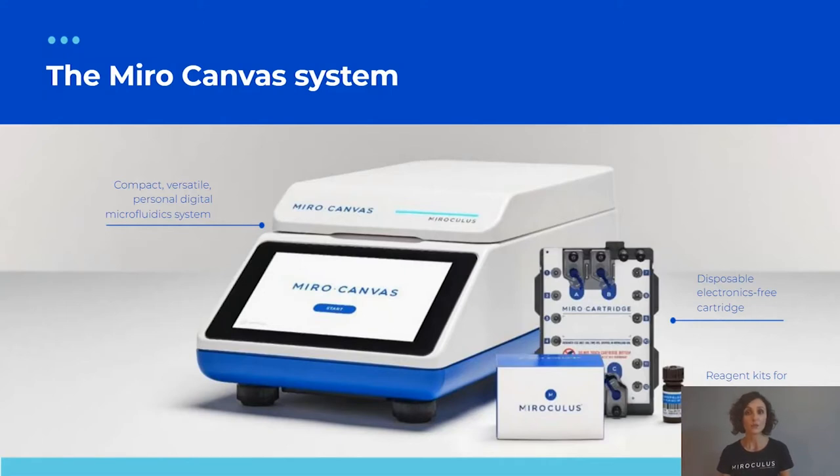Miro Canvas comes with software that allows protocols to be designed and executed, and also has an electronics-free, disposable consumable cartridge. We have tested it with a wide range of kits and reagents effectively, making our technology agnostic to any kit or reagent. We have also read output libraries with four different sequencing technologies so far, and that list will keep growing.